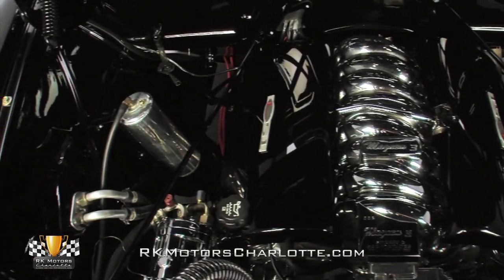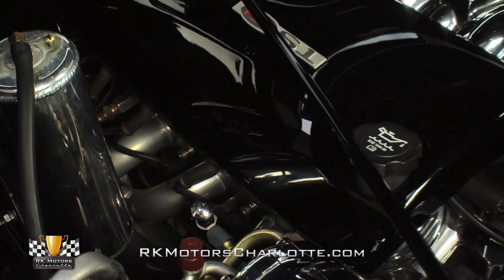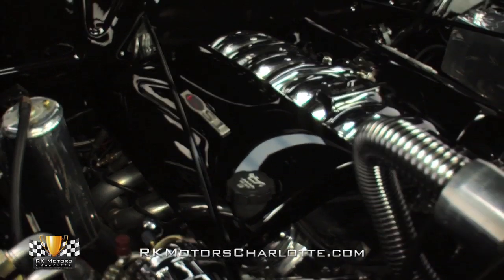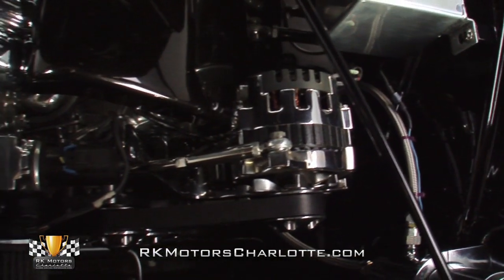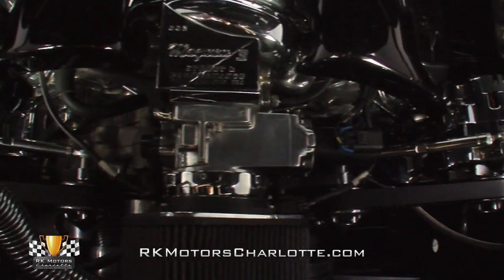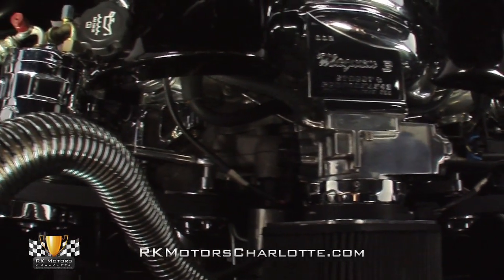Once air enters that filter, it flows through a factory LS1 throttle body into a chrome street and performance Magnum 3 intake, which is bolted down over completely stock internals. High-octane fossils are provided by a GM electronic fuel injection system. Spent gases are whisked away by a slick pair of ceramic coated stainless shorty headers.